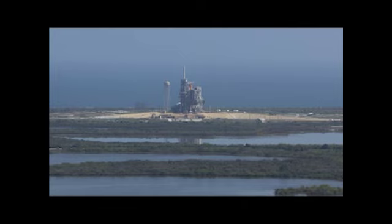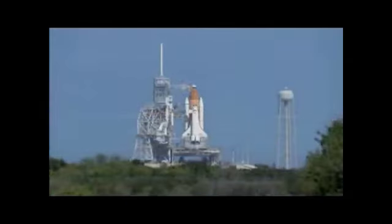Here inside Launch Control Center, the countdown for Discovery's launch is continuing on schedule. The window opens at 4:45 p.m. today, and our preferred and planned launch time is five minutes later at 4:50 and 27 seconds p.m. Eastern Time. We're at T-minus three hours and holding. This is Shuttle Launch Control.